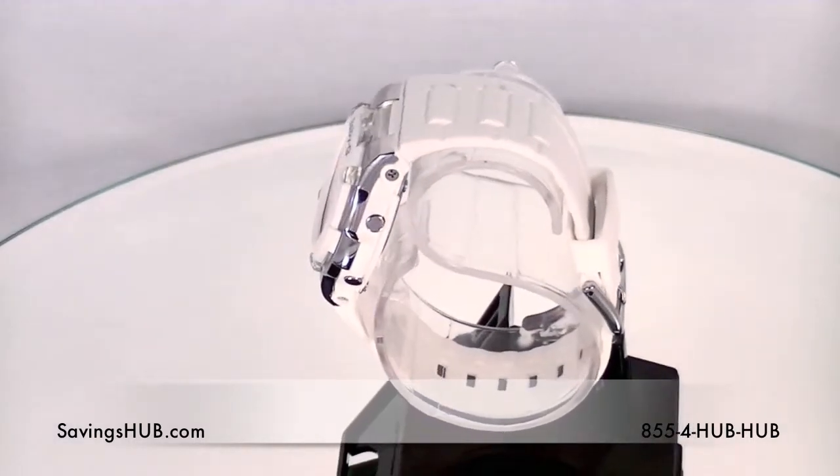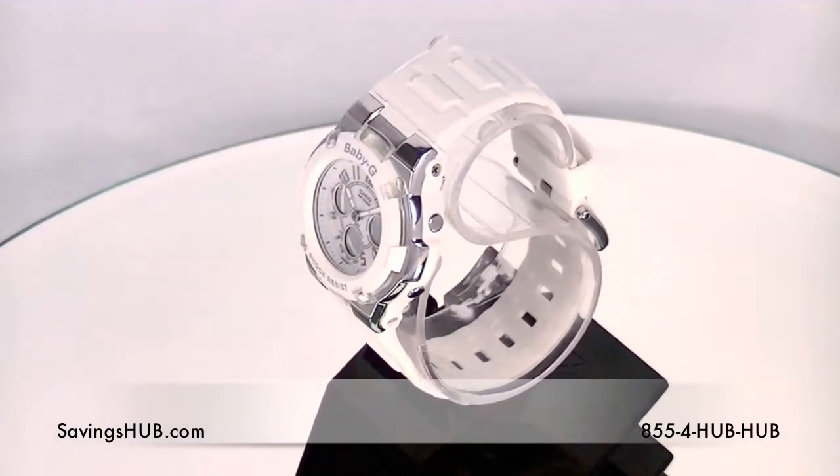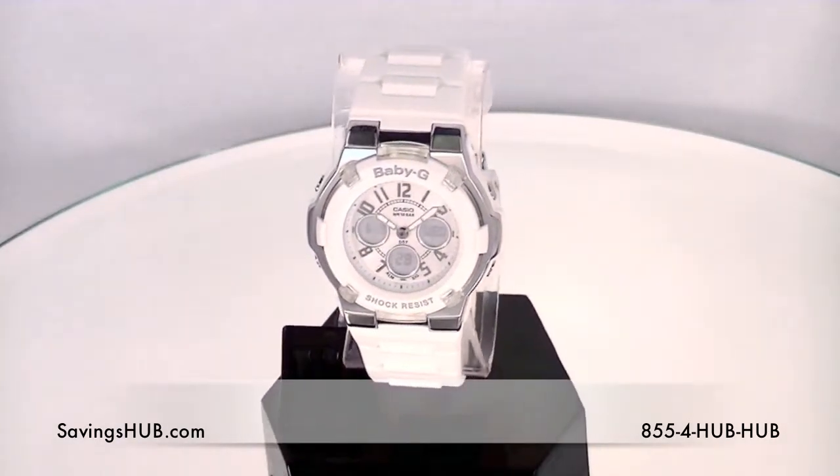the Baby-G will definitely stay put and do its job of keeping time and much more, as it can have features such as a world time function, a stopwatch, a countdown timer, multiple alarms, and a tide graph depending on which model you choose.